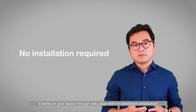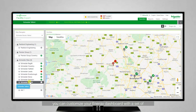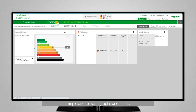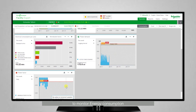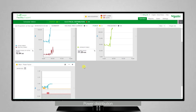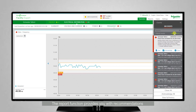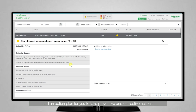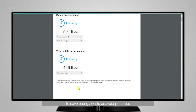It works on your laptop through a web page with no installation whatsoever. Thanks to the customizable widgets, you can customize your energy dashboard with a set of simple and relevant graphs and charts to monitor energy consumption, energy cost, and power distribution. You can receive alerts when energy consumption deviates from the target. The report function provides you with recommendations and an action plan for you to take preventive and corrective actions to save energy costs or avoid penalties.